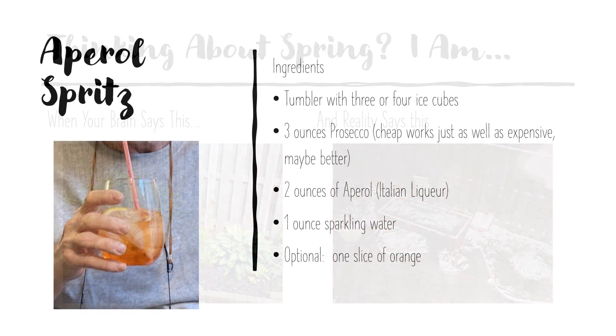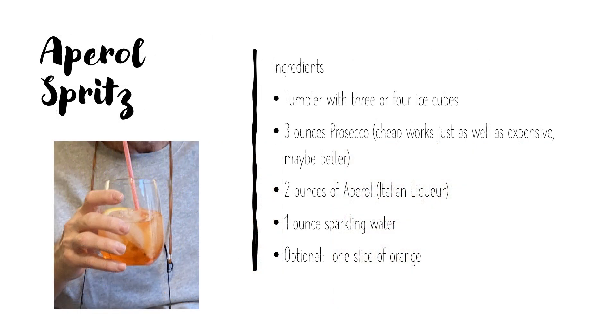This is a very easy recipe as long as you remember the proportions, which are three, two, and one. Go ahead and write down the ingredients while I tell you how I came to meet this aperitivo.